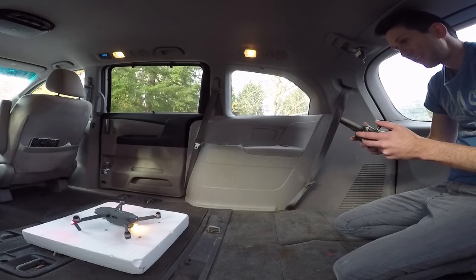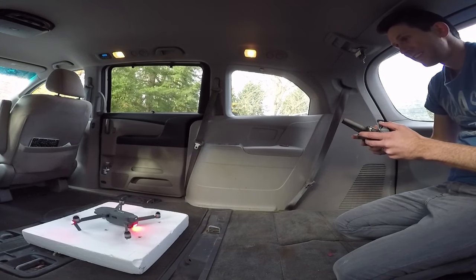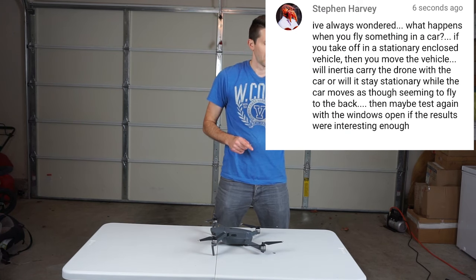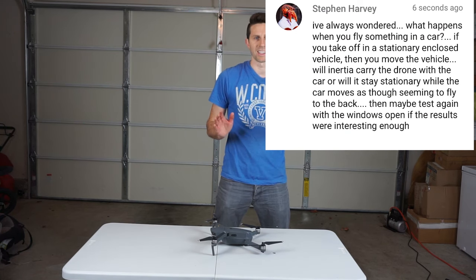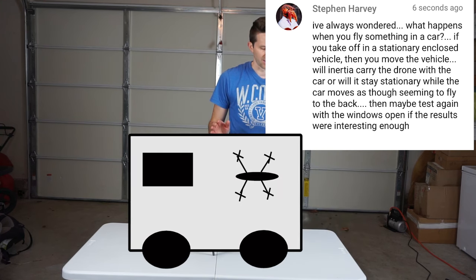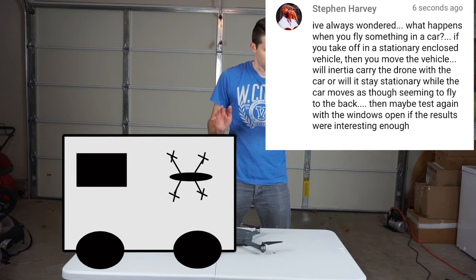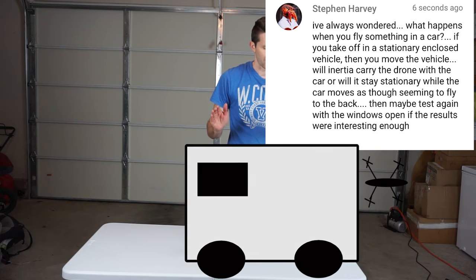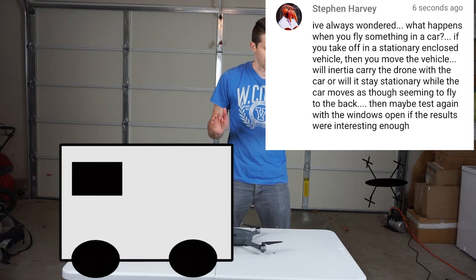Today I'm going to be flying a Mavic Pro drone in a car. I decided to do this video because Stephen Harvey said he's always wondered what happens when you fly something in a car. If you take off in a stationary enclosed vehicle and then move the vehicle, will inertia carry the drone with the car, or will it stay stationary while the car moves, seeming to fly to the back?